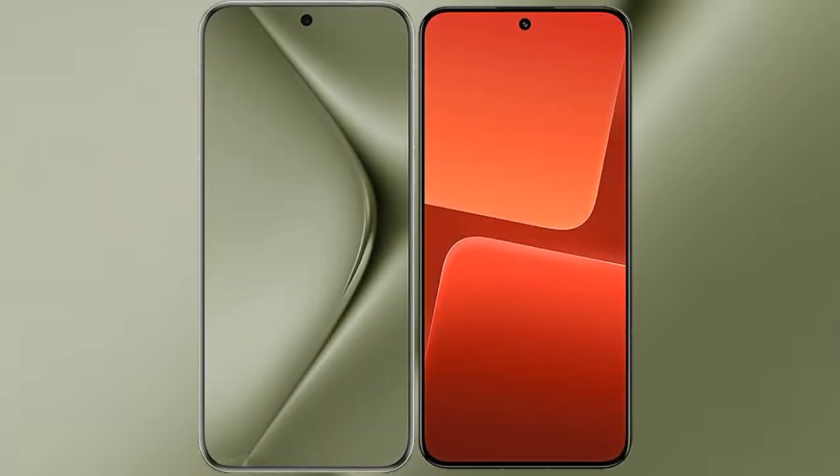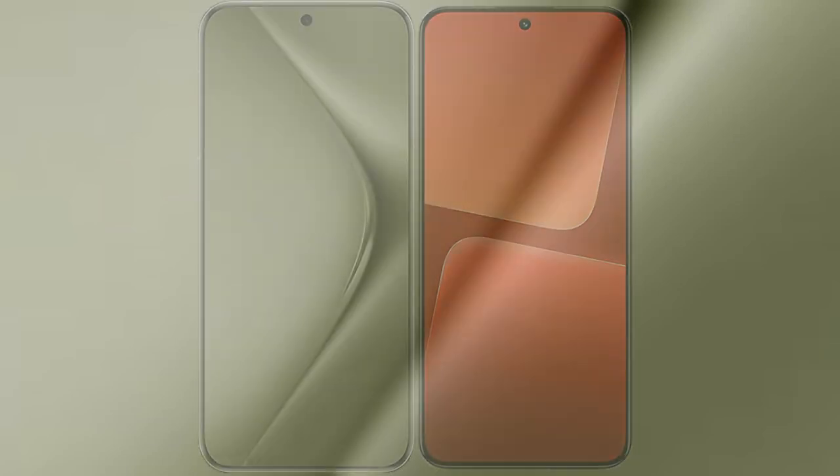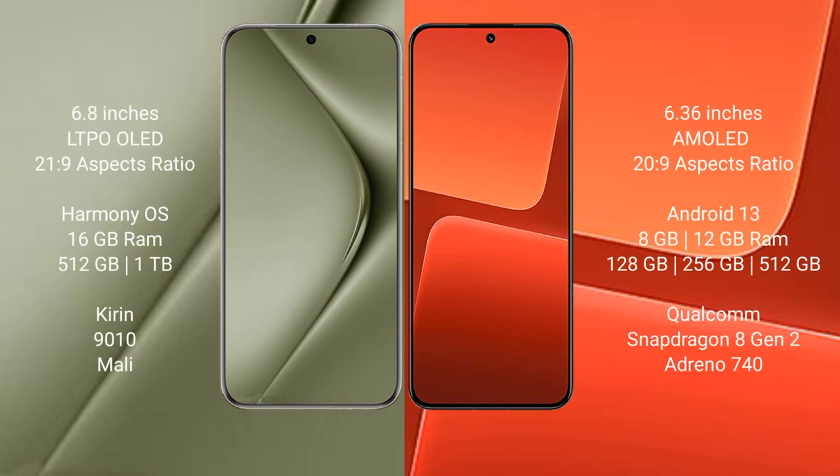I will compare the new Wahabepura 70 Ultra with Xiaomi 13. Wahabepura 70 Ultra comes with a 6.8-inch LTPO OLED display. Xiaomi 13 comes with a 6.36-inch AMOLED display.